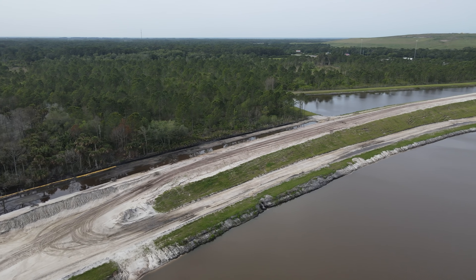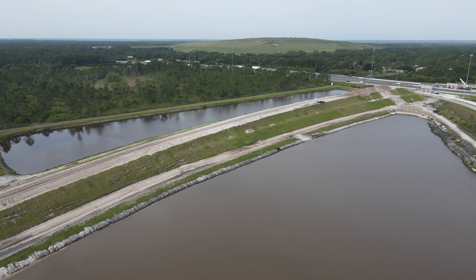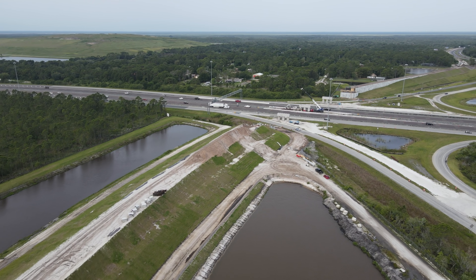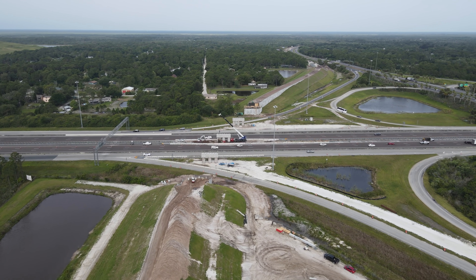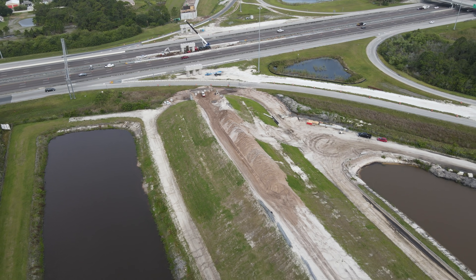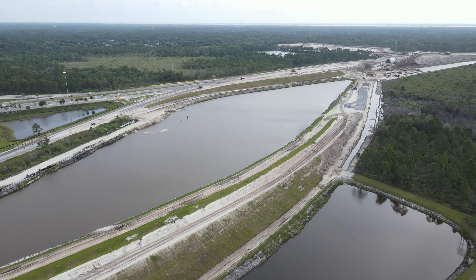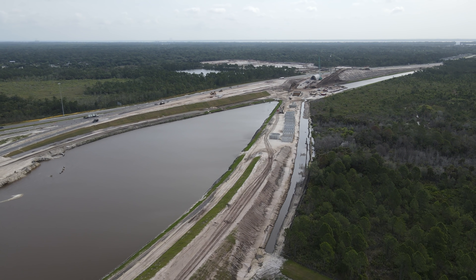This ramp is complete for the most part — a little work needs to be finished at the top near where the bridge will connect. All the pilings are finished for the bridge across the Interstate, and the beams should be starting to arrive in the next few months. There is also some work needed to finish off the grade at the bottom of the ramp, where the tunnel panels are currently being stored.